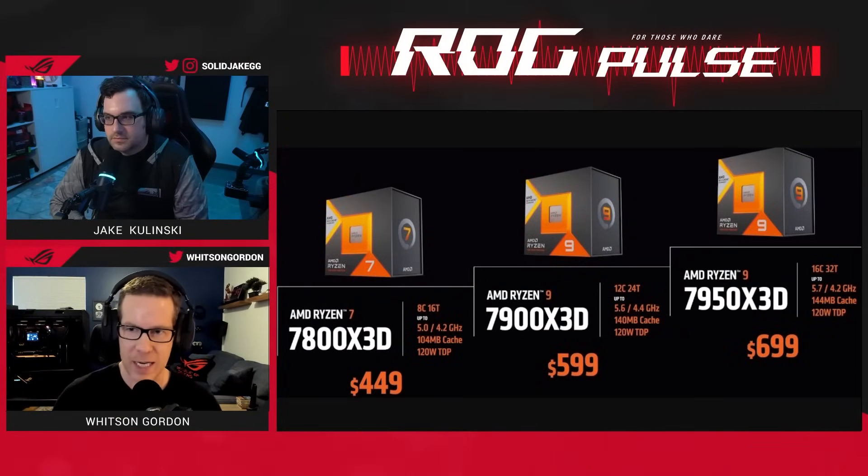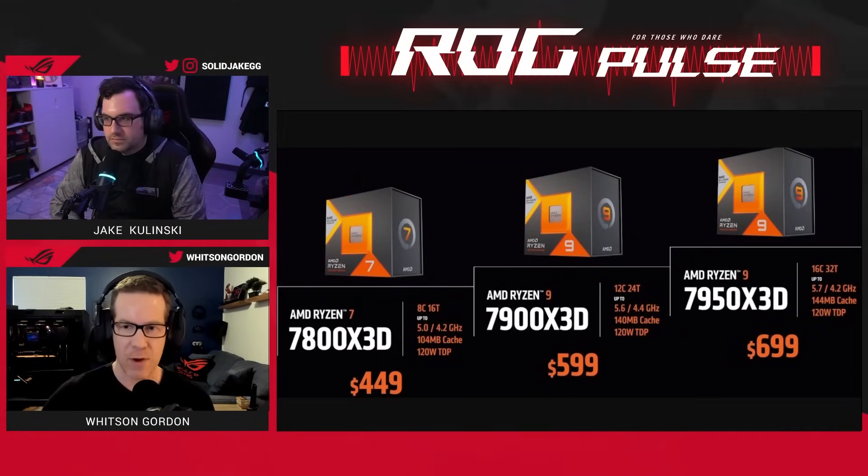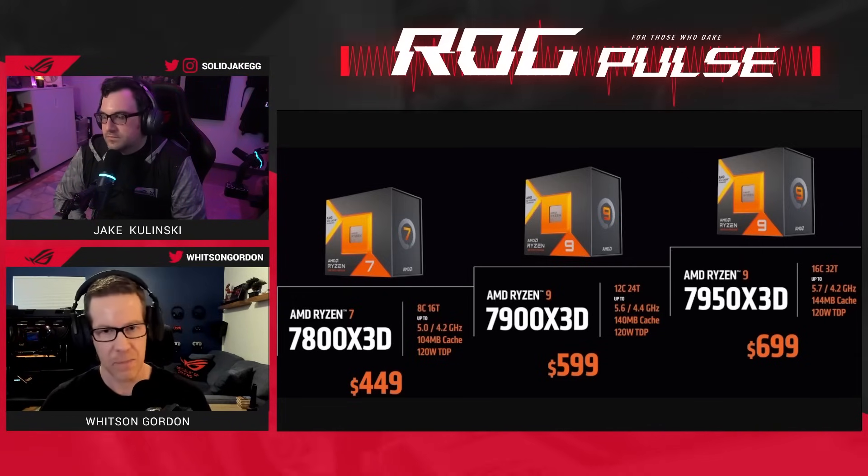AMD's new Ryzen 7000 X3D chips are out. Starting today, you can buy the 7950 X3D — that's a Ryzen 9 — or the Ryzen 9 7900 X3D.